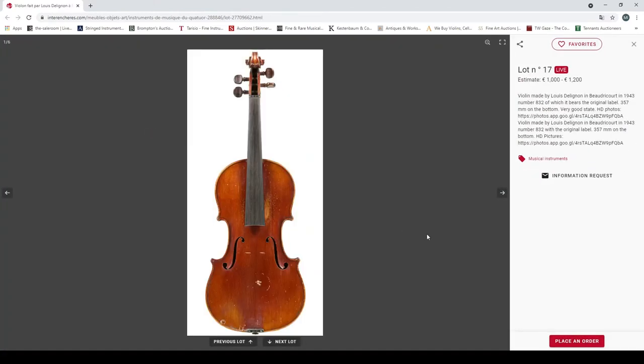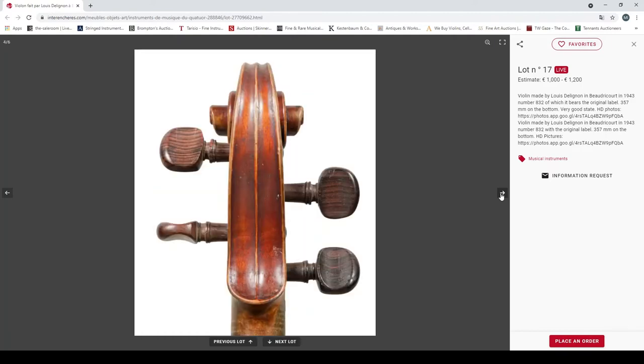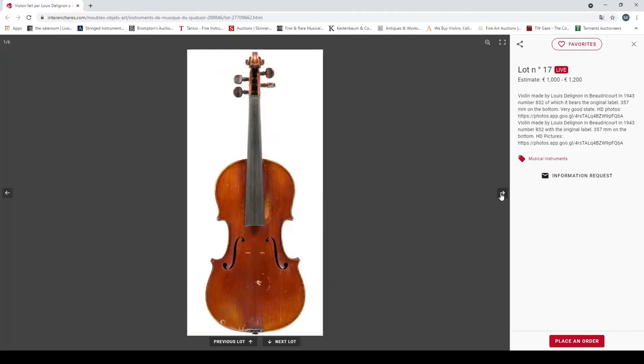A violin made by Lewis de Ligné in Bordeaux, 1943, very good state of preservation. Nice scroll there — some good pictures.